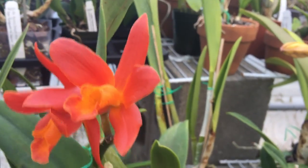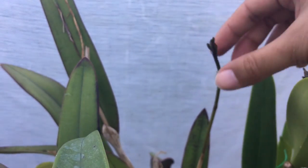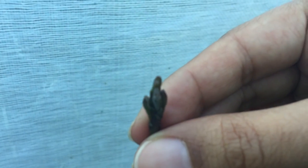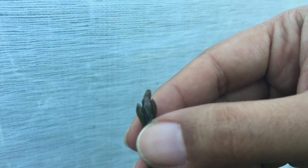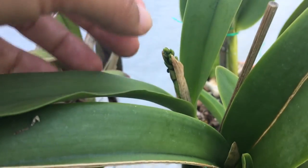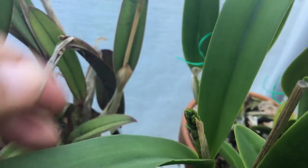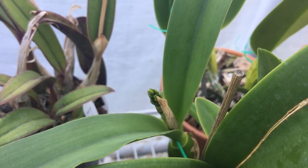Here's another Rupiculus that is in bud — though that might be attacked too; I may have to spray that one as well. Here is another Sunset Valley Orchids plant. This one was getting attacked but I already sprayed it.